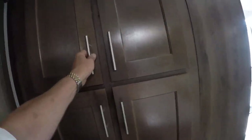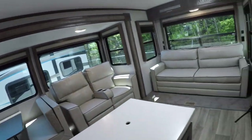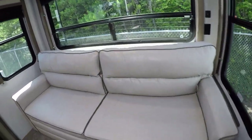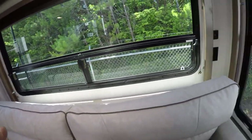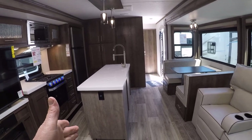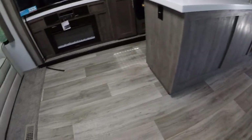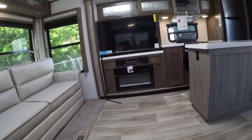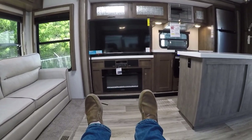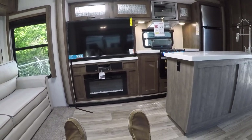Pantry storage right here. Got the hidden hinges. Different types of LED light sconces throughout. We have the rear living sofa back here around these big windows with a great view. Center island booth, theater seating here — reclining theater seats to face our big screen TV and fireplace.